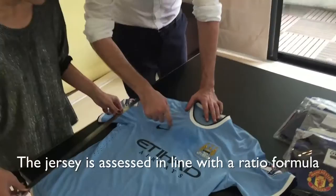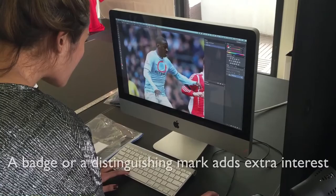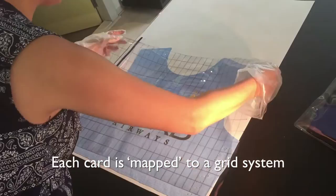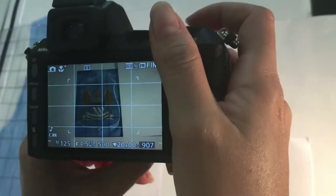The jersey is assessed in line with the ratio formula, and outline measurements are taken of the selected area. A badge or a distinguishing mark adds extra interest. The section is mounted onto a backing paper. A plan is prepared, and each card in the set is mapped to a grid system. The card's number can identify the area of the jersey it was taken from.